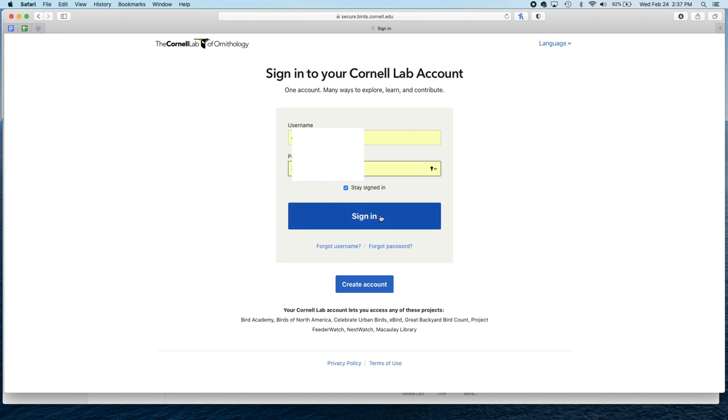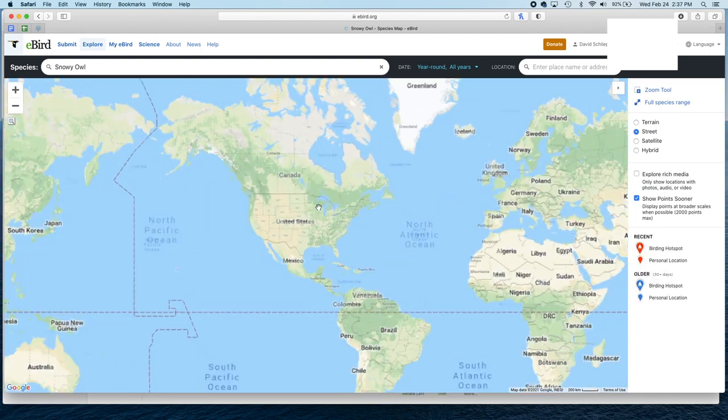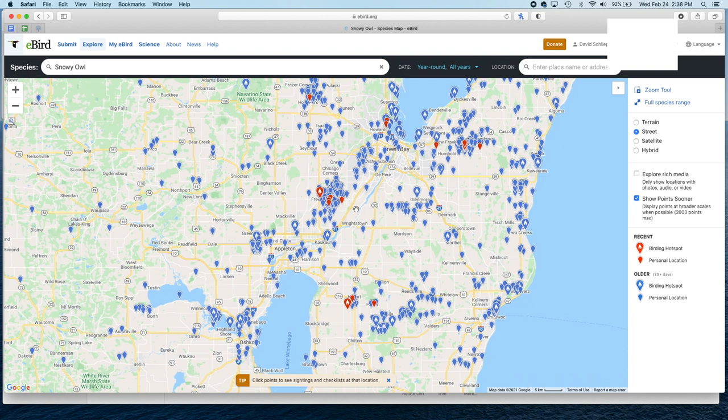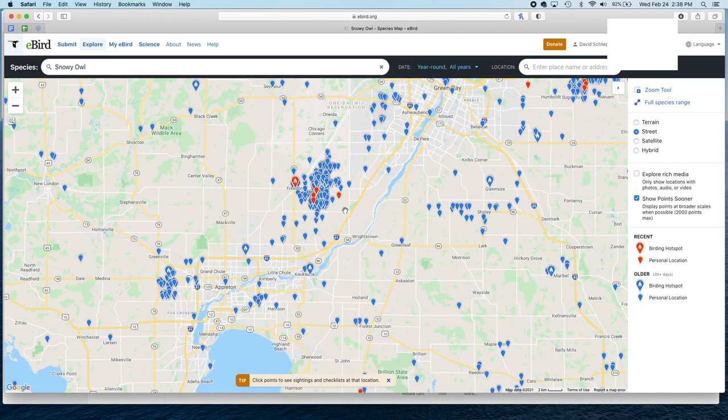So I'm going to go ahead and click on Large Map and sign in. Now we're on a much larger map and it's going to be a lot easier to pinpoint where we want to go. I like to check the box that says Show Points Sooner, which is going to show specific points where people have actually had sightings a little bit sooner than just zooming in to street level. I'm going to find my region which is Wisconsin and just start double-clicking to zoom in. Now we're going to get markers — red and blue. What we want are the red ones; those are the more recent sightings. Some of the other ones could be days, weeks, months, even years ago.